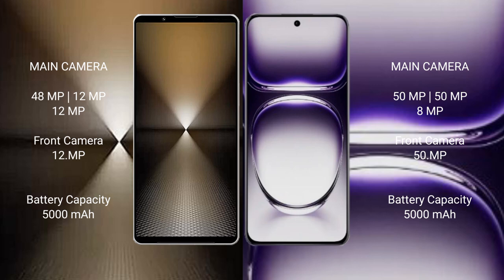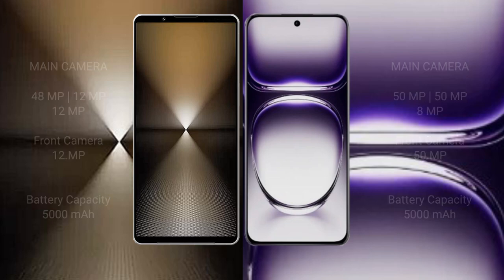Sony Xperia 1 Mark 6 has a 5000mAh battery with 30W fast charging support. OPPO Reno 12 also has a 5000mAh battery but with 80W fast charging support.